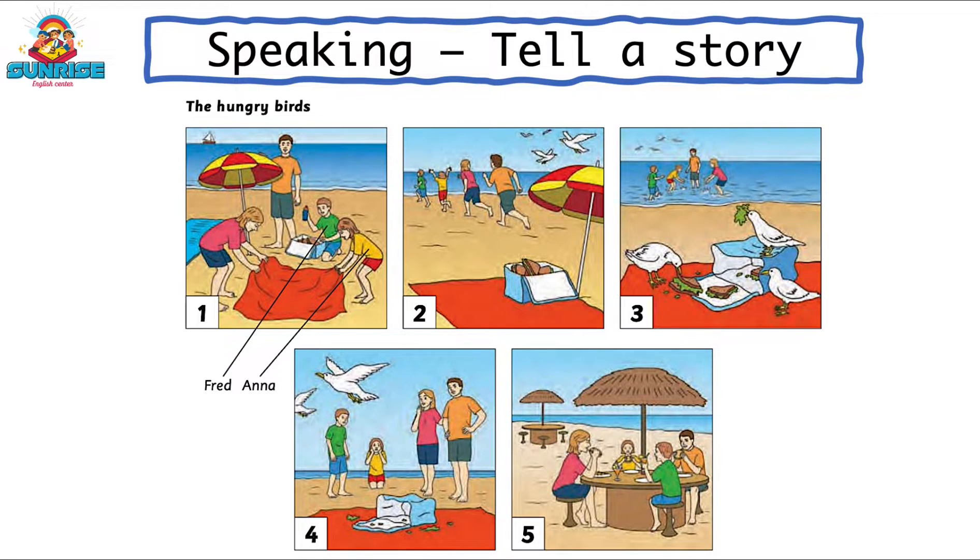In picture two, the family is going for a swim in the sea and there are some birds in the sky. They are flying. Everyone is laughing and looks very happy. In picture three, the birds are on the towels and they are eating the family's sandwiches.